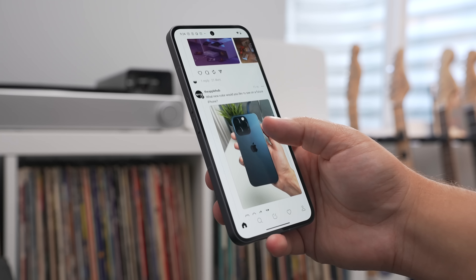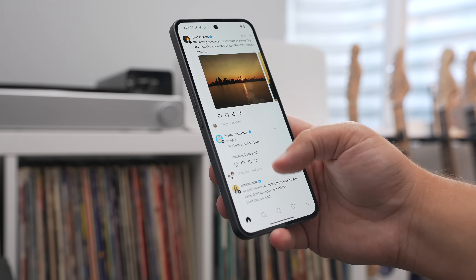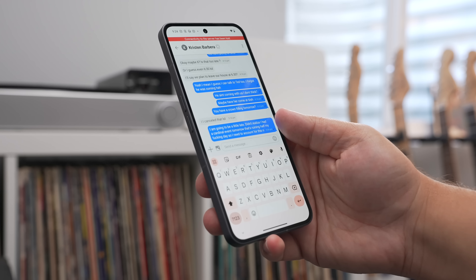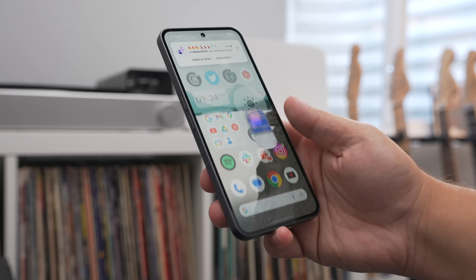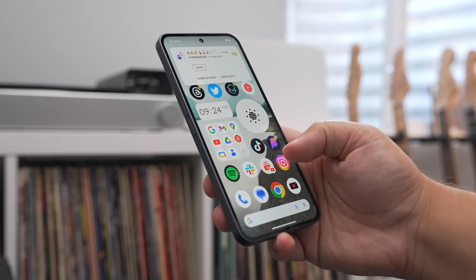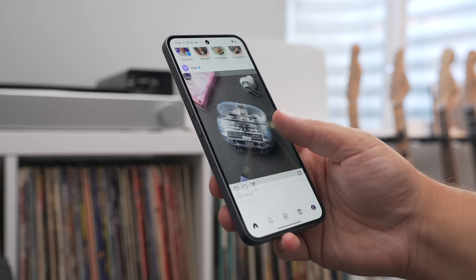It's an LTPO display, meaning just like an iPhone, it can refresh from 1Hz all the way up to 120. There's something about Android phones at 120Hz that just feels way better — a much more buttery smooth effect — and this phone is no different.